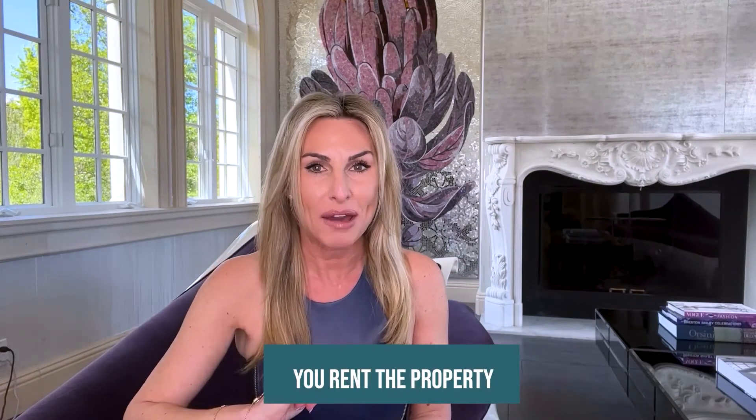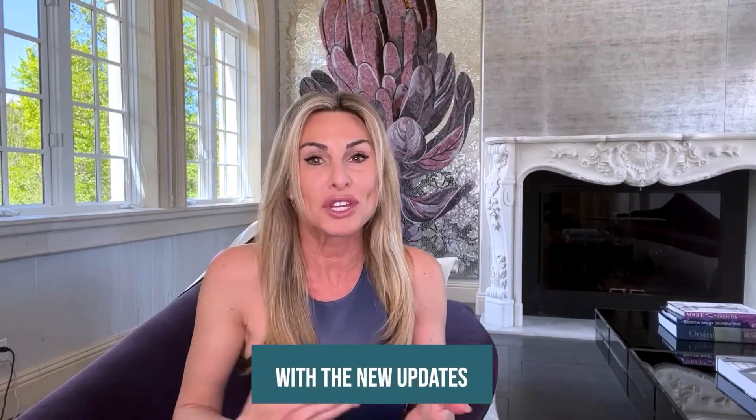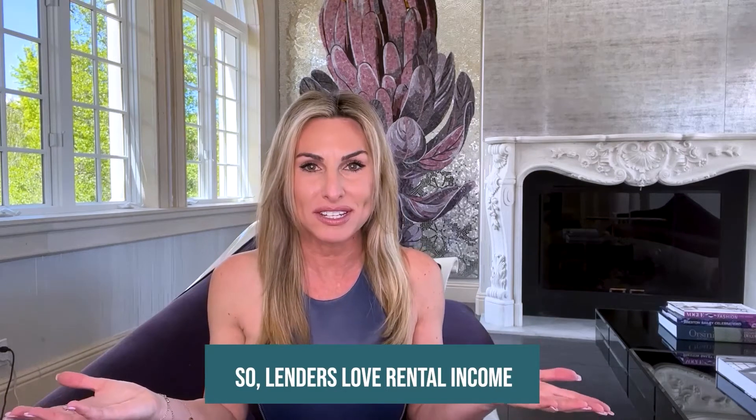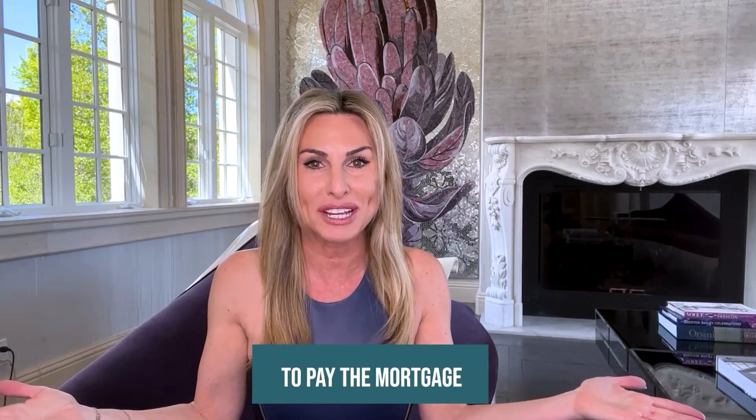After you rehab, you rent the property. Renting the property increases the monthly cash flow with the new updates, so lenders love rental income. And in fact, that can help you qualify for a higher refinance. Besides, rental income is great to pay the mortgage.